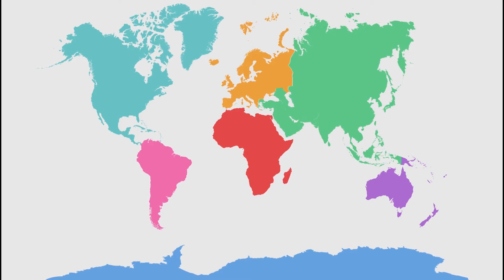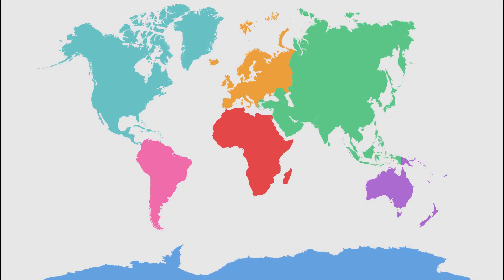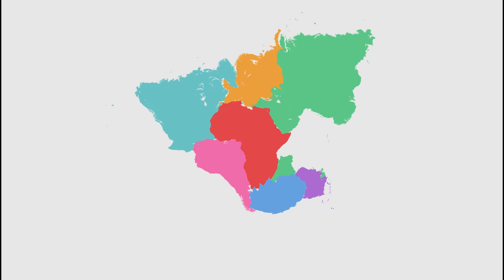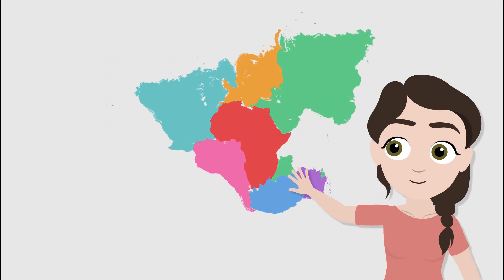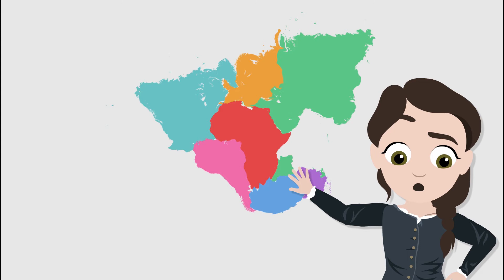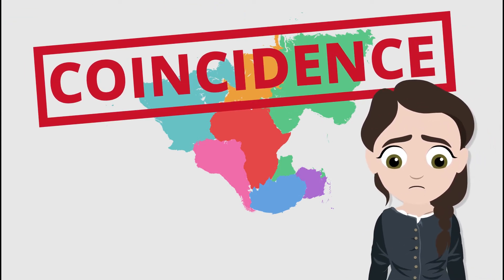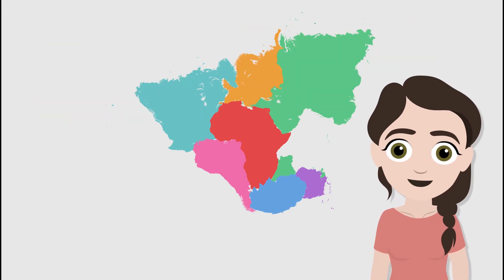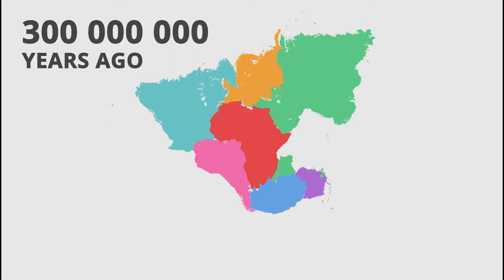These are the seven continents as we know them. They are oceans apart, yet if you look at their shapes, they seem to fit together like pieces of a jigsaw puzzle. Perhaps you've looked at a world map and noticed this before. During the early 20th century, scientists thought that this was a coincidence and that the continents weren't moving at all.